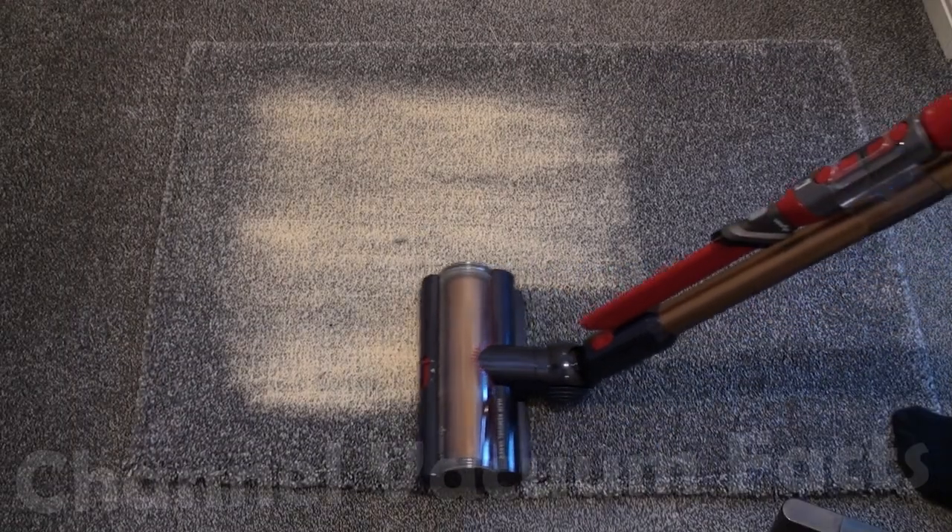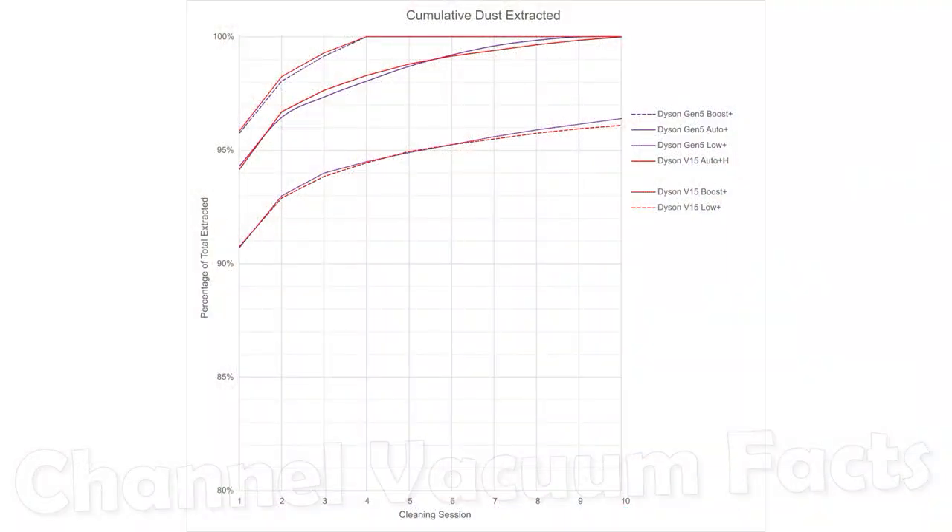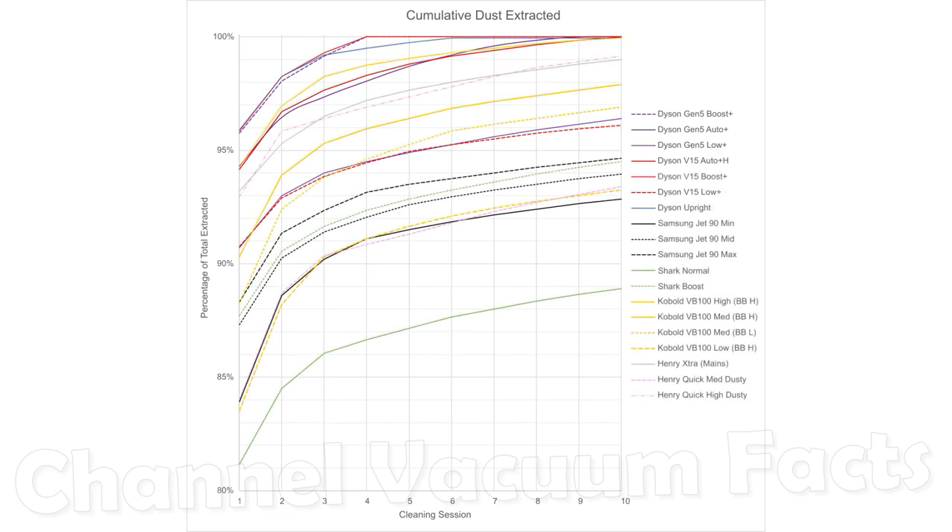Performance was measured using my standard comparative method. In all three power modes, performance is actually the same as the V15 — the machine uses the exact same cleaner head, and eco and auto modes use the same power. The extra power in boost is not seemingly utilised in carpet cleaning; you can actually hear the motor reduce power when the brush bar starts up. This is likely because the very large suction pressures of the new motor at full power would cause head clamping, making it impractically difficult to push. Public patents refer to an auto bleed valve being developed for future cleaner heads to counter this very issue.